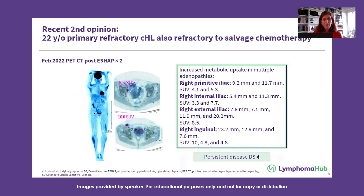After these two cycles, she had persistent hypermetabolic disease with a PET CT Deauville score of four.